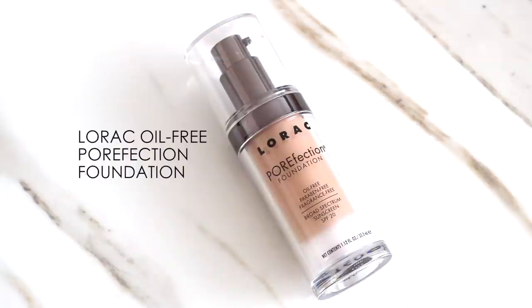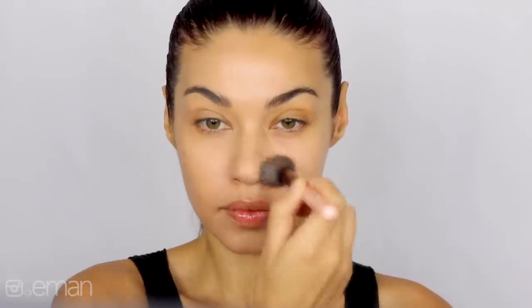For today's foundation, I'm using the Lorac Porefection Foundation. I feel like I'm using a lot of products that are specifically for minimizing pores, but hopefully this will give us a beautiful complexion at the end. I really do love this foundation. It has a really nice beautiful finish and I'm going a little bit darker in color on my face because I have quite a bit of a tan.